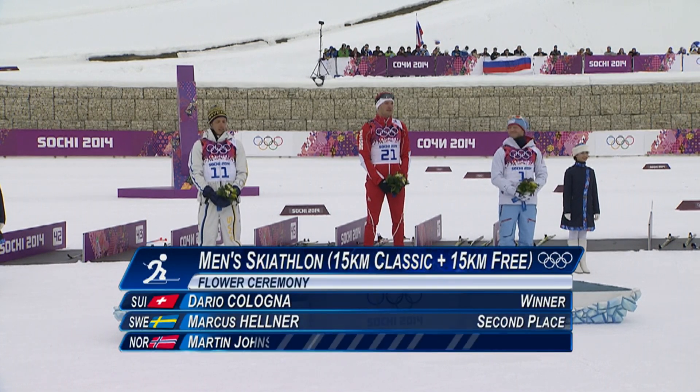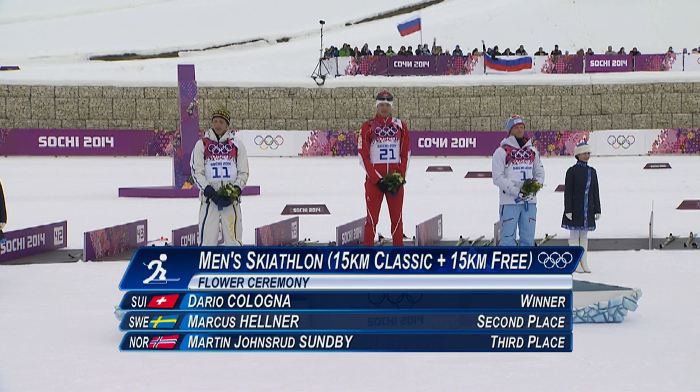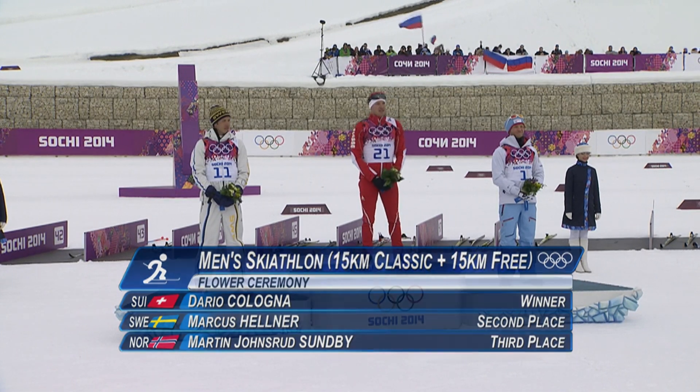It was Switzerland's Dario Colonna earning his second Olympic gold medal as he wins the men's 30-kilometer skiathlon.